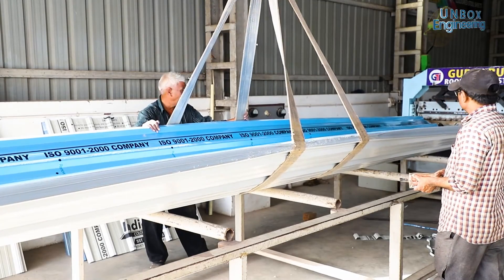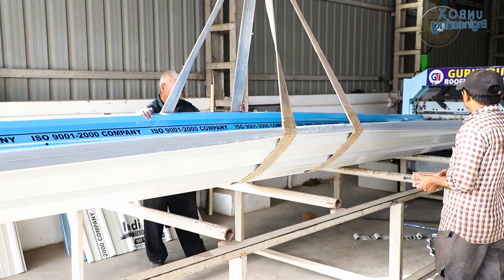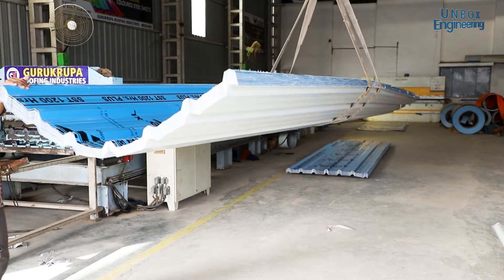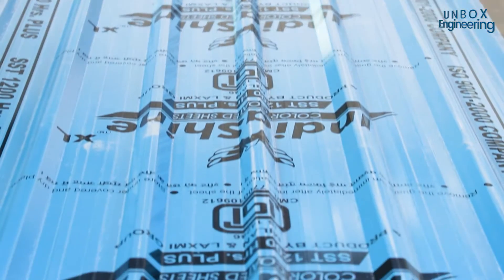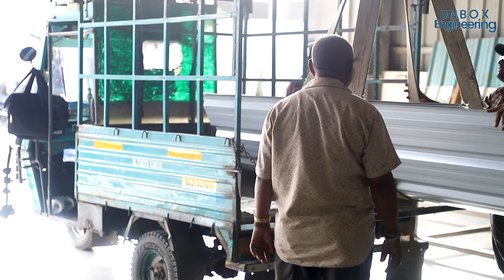The completed roof sheet is safely put down with the help of a crane. After that it is loaded into the delivery vehicle.